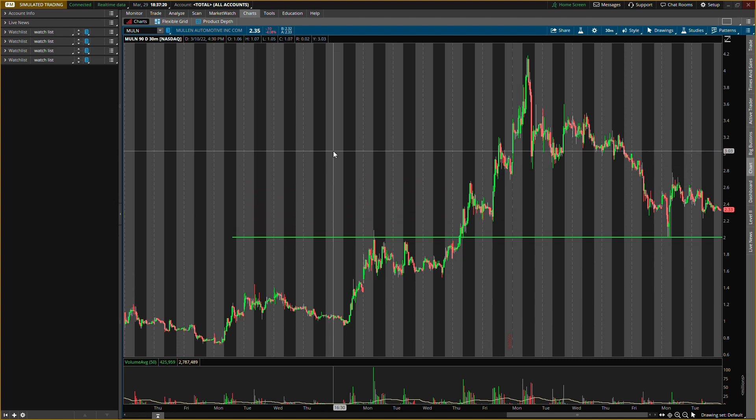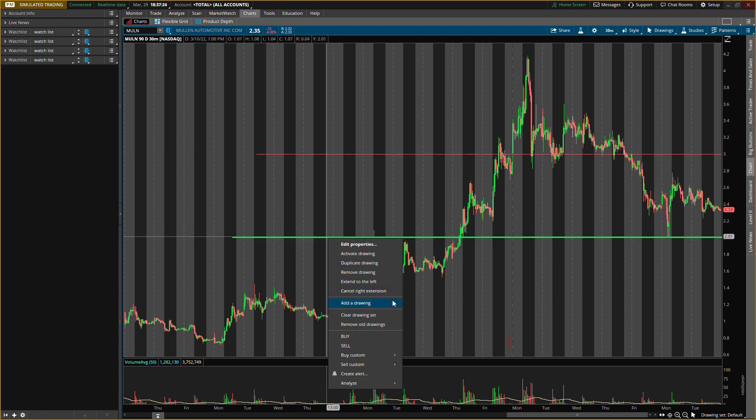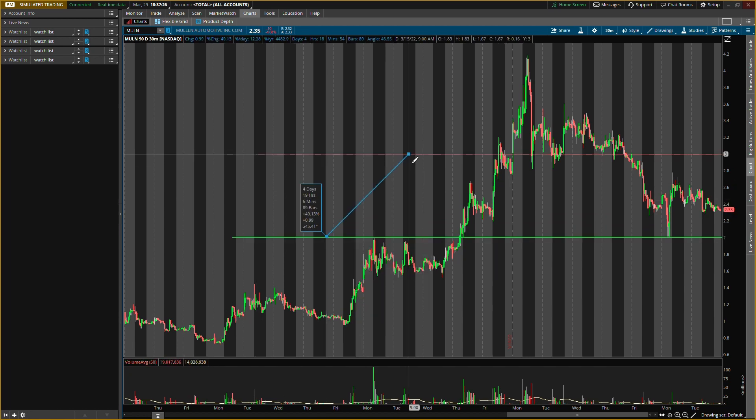I'll probably be looking to exit at about three dollars in that area. So from two dollars to three dollars, that'll be about a 49% gain — some huge potential we can still get on Mullin. It's not over yet. Those are the main two levels I'm looking for.